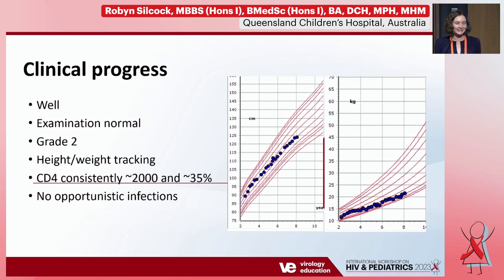Interestingly, despite that, when she comes into clinic she bounds in carrying her latest doll or toy. She's really well, doing mainstream schooling in grade two, with an entirely normal examination. She hasn't had any opportunistic infections. Her height and weight are tracking on the 25th and 10th centile respectively, and she's had a good CD4 count of about 2,035% throughout. So this hasn't been fitting with what we see from the viral load we keep trying to suppress — we've got a seven-year-old girl doing really well clinically and seemingly entirely unaffected.